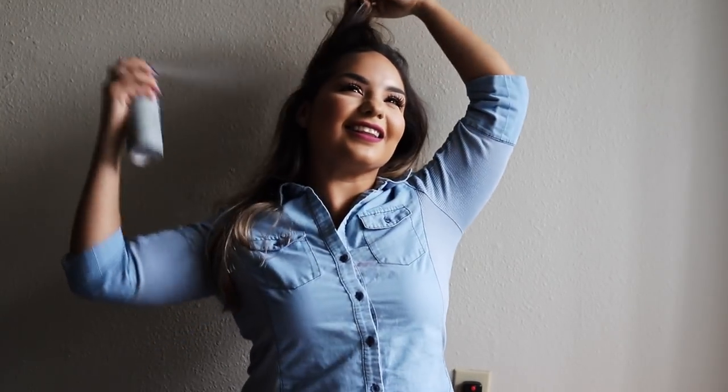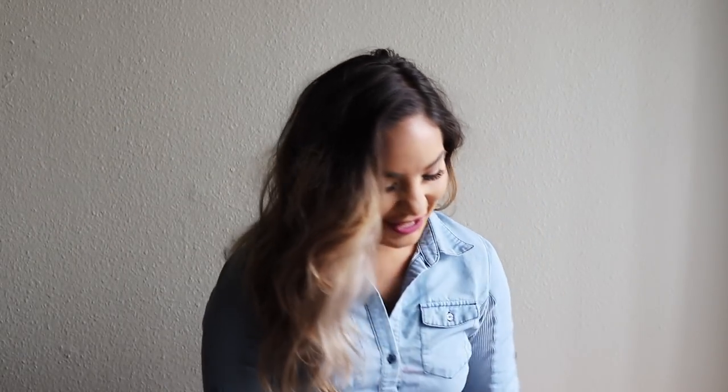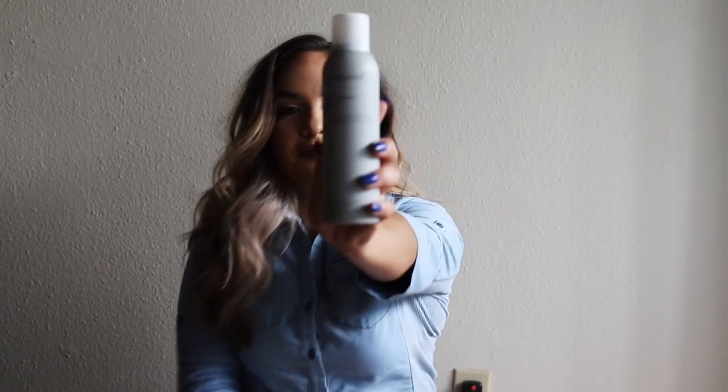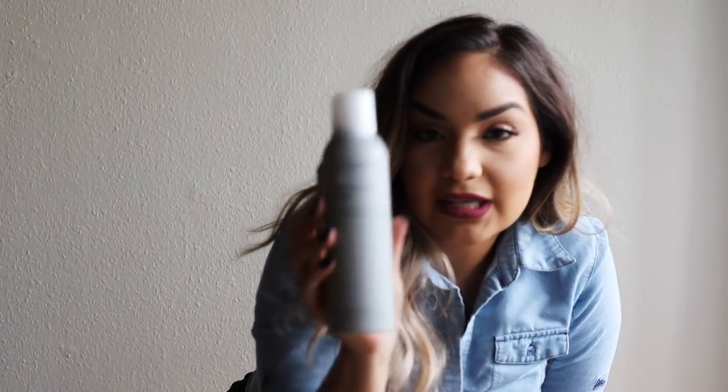It smells so good! I can't believe I forgot to talk about the scent — it smells like perfume. The brand of both the hairspray and the blow dryer is Living Proof. It is amazing. I actually will be using this. I don't use hairspray but this is very lightweight and it doesn't make your hair feel like anything. It smells really clean. I feel like I have nothing in my hair right now.